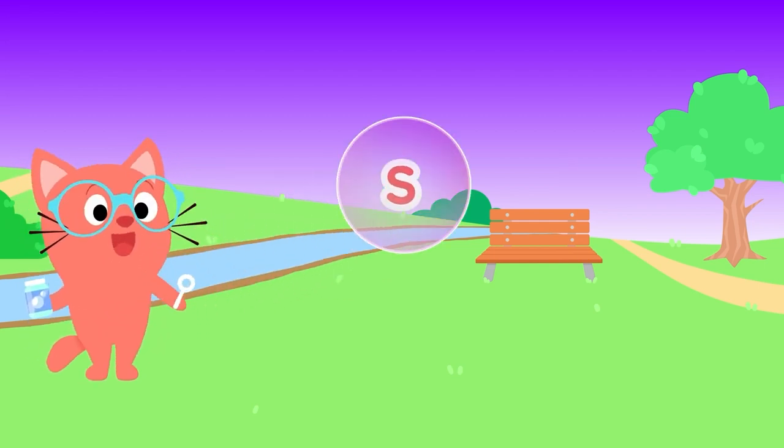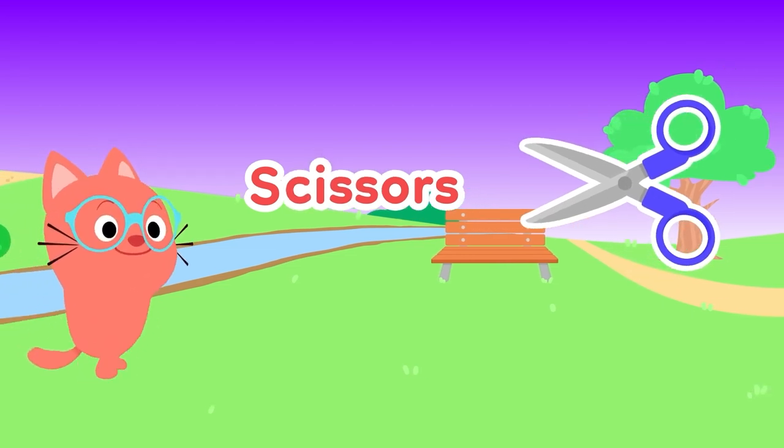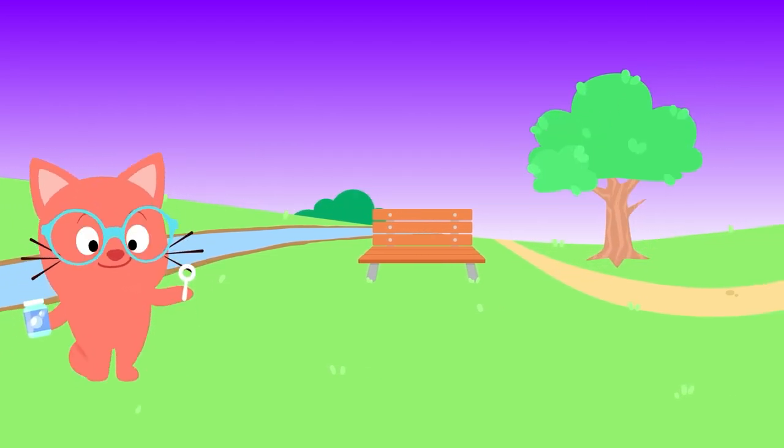S, S, S is for... Scissors! Hear them go snip, snip, snip, snip, snip.